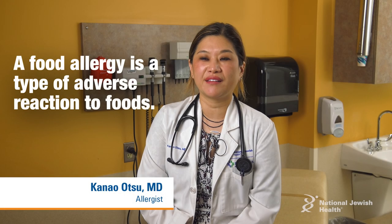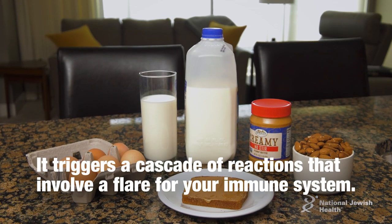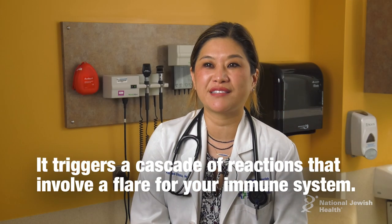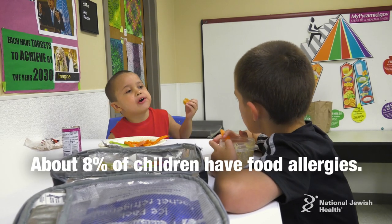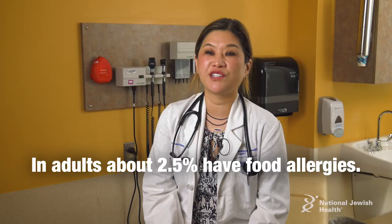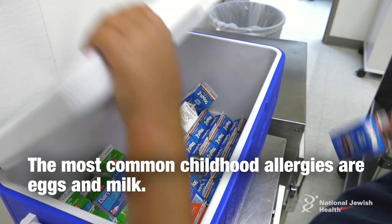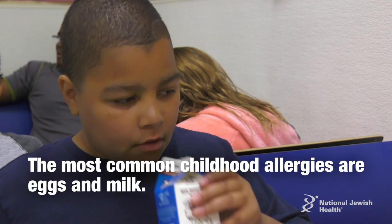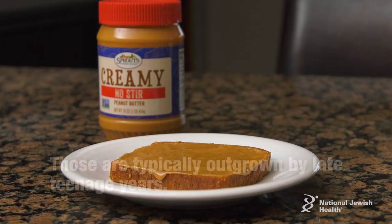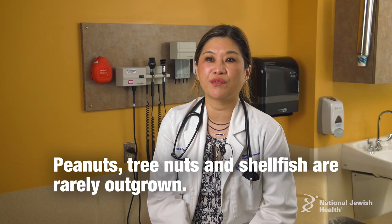A food allergy is a type of adverse reaction to food and it triggers a cascade of reactions that involve a flare for your immune system. About 8% of children have true food allergies whereas in the adult population it's about 2.5%. The most common childhood allergies are eggs and milk and those are typically outgrown by late teenage years. There are certain foods such as peanuts, tree nuts, and shellfish — those are rarely outgrown.